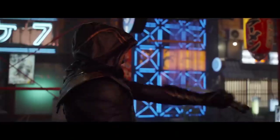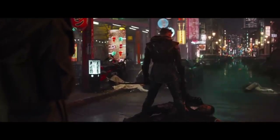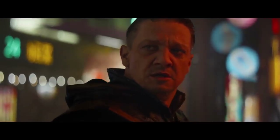Next, Hawkeye — or as the recent trailer reveals, Ronin. Clearly, Hawkeye will transform sometime in the film as well, although in this picture his updated attire is different from what we saw in the trailer.